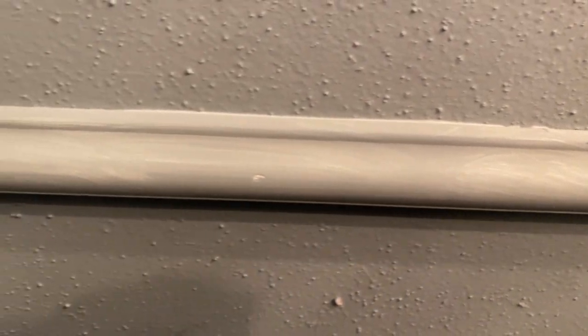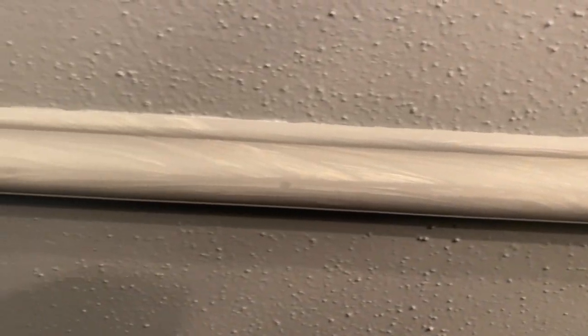I'm definitely gonna have to do a second coat on here too because it's a bit streaky, but it looks really good.